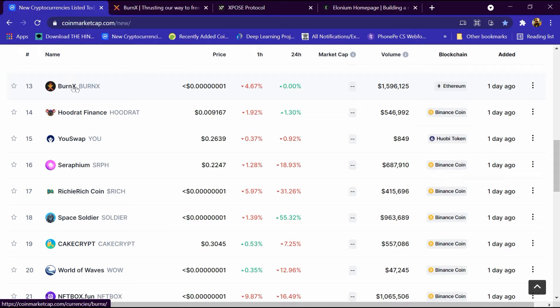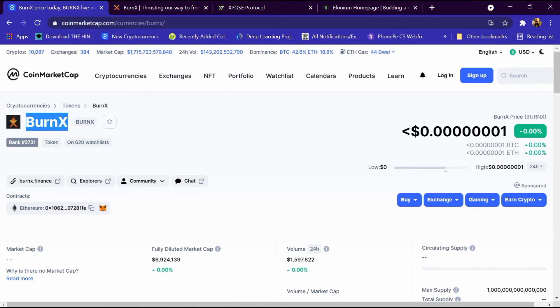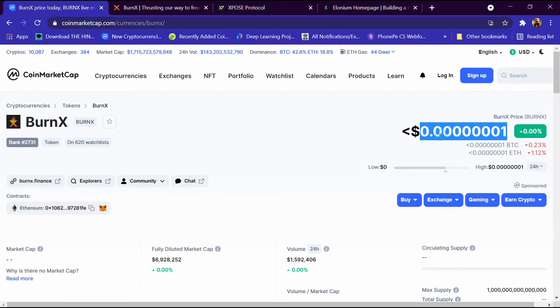We will open the XBURN portfolio on CoinMarketCap. This portfolio has been opened and 620 people have added it to the watchlist. Its rank is 2731 and its website is burnx.finance. Its price is 0.0001 dollar, BTC is 0.23 percent down and ETH is 1.12 percent down.